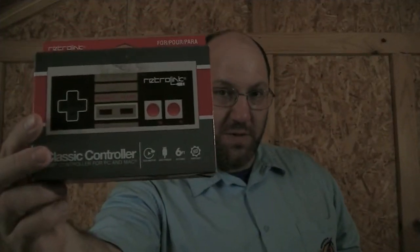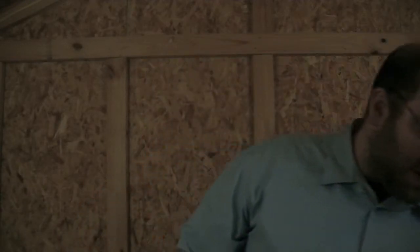Got this controller for my birthday — it's one of the USB controllers that you can plug into your PC or Mac. It's a little finicky, but it does work really well, especially with emulators. I already have a whole host of Nintendo games, but it's nice to just flip it on and grab the controller since my computer sits on most of the time anyway.